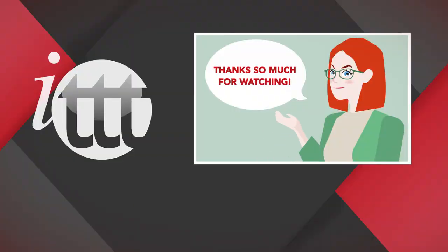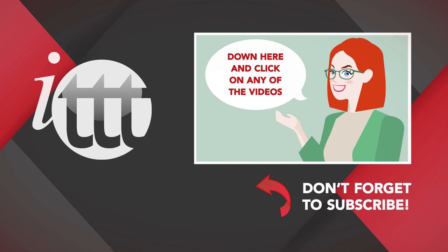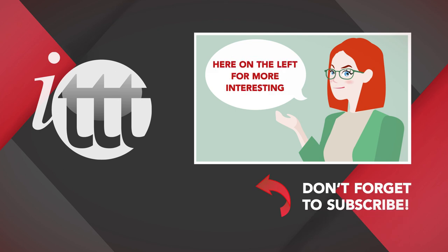Thanks so much for watching. We are ITTT, the leading provider for TEFL and TESOL training courses. If you like this video, please subscribe by clicking that button down here, and click on any of the videos here on the left for more interesting teaching tips for getting certified to teach English abroad and online.